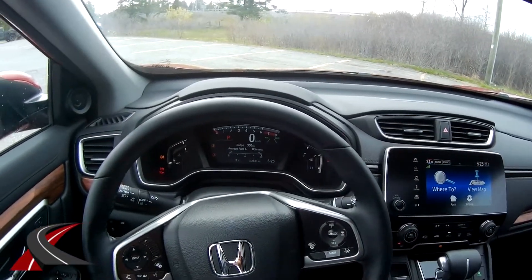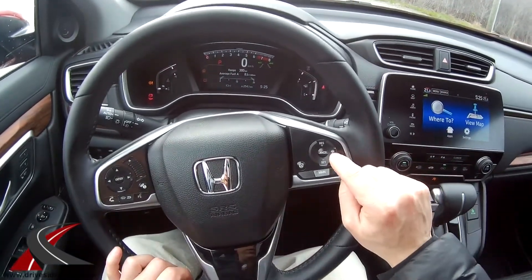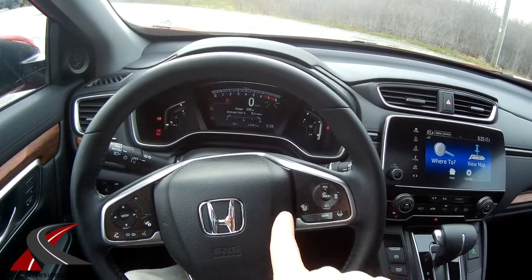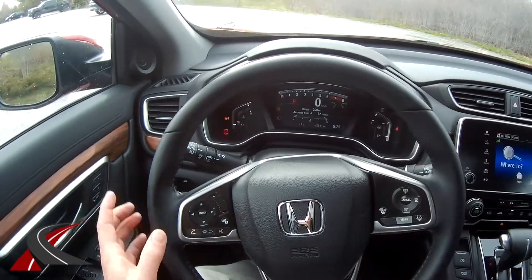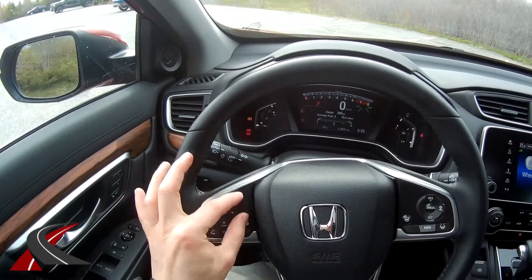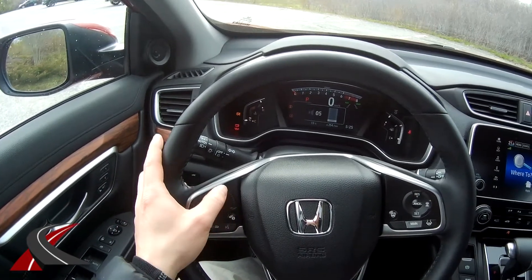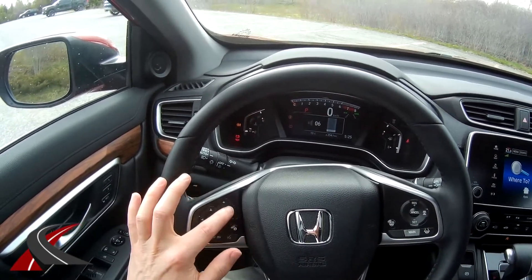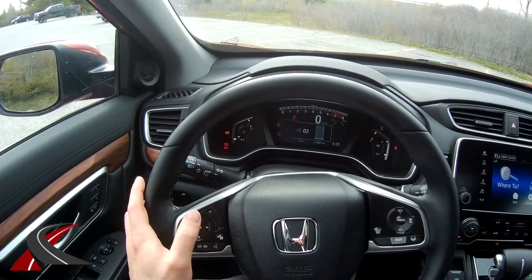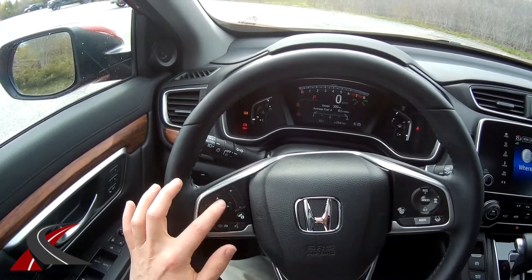On the steering wheel you've got radar cruise control where you can set your following distance, and a heated steering wheel button right at your thumb — a perfect spot. There's also a phone button, and the scroll input is kind of cool — you can just slide your thumb on it without pressing.